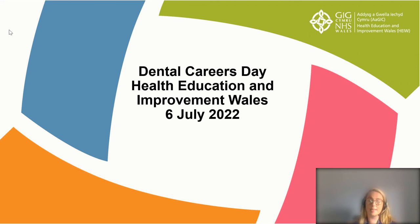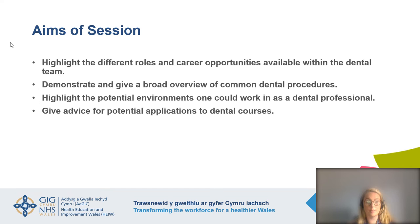Hello, my name is Olivia Barrett and I'm a qualified dentist. I work for Health Education and Improvement Wales, and I'm here today to talk about career opportunities in dentistry. The aims of today's session are to highlight the different roles and career opportunities available within the dental team, to give a broad overview of common dental procedures, to highlight potential work environments, and to give advice to potential applicants to dental courses.